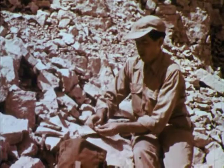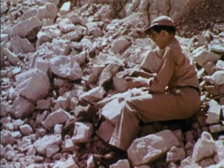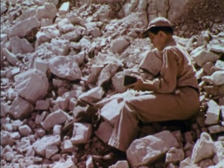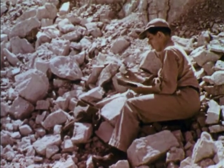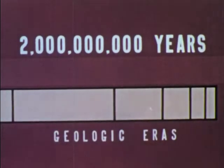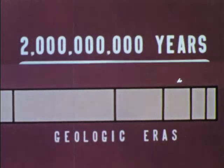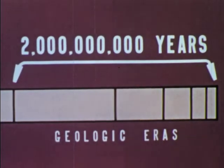Fossils are part of the prehistoric evidence that has helped geologists reconstruct prehistoric times. From their studies of other kinds of evidence in the Earth's crust, many scientists estimate that the Earth is two or more billion years old. Scientists have divided this time into five great periods called geologic eras.